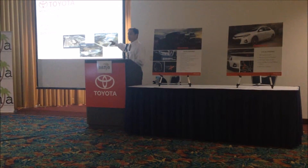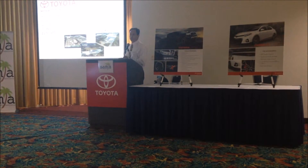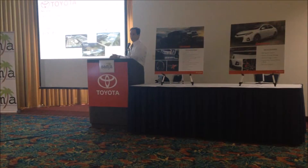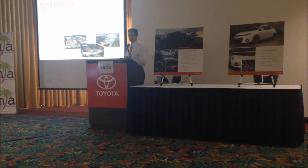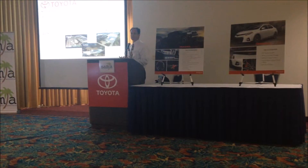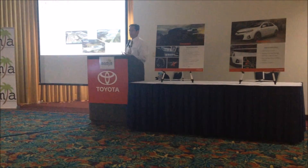Those processing centers are important for our discussion today because that's where the accessorization occurs. Toyota builds their vehicles in plants either in North America or in Japan — we also get some vehicles from Europe, the RS. As they are on their way to us through the pipeline, dealers indicate to us what accessories they'd like to have installed on those vehicles.